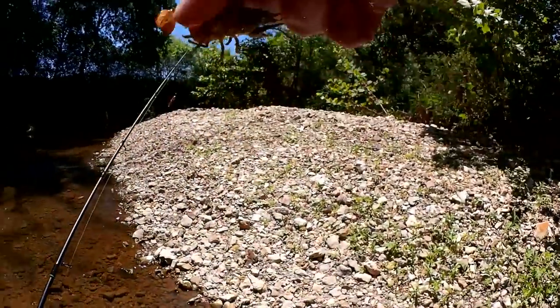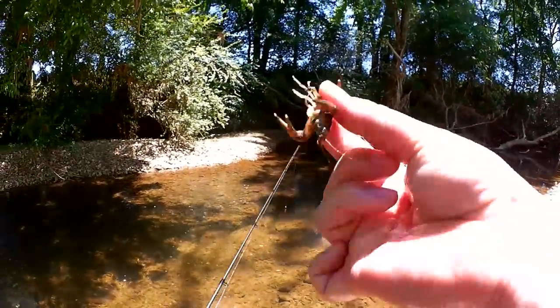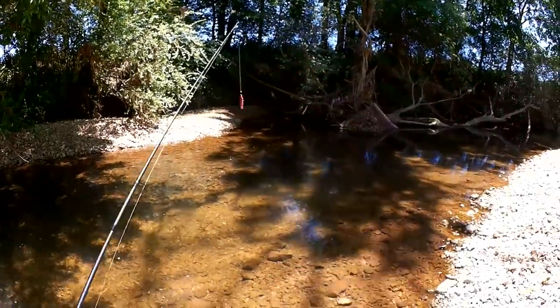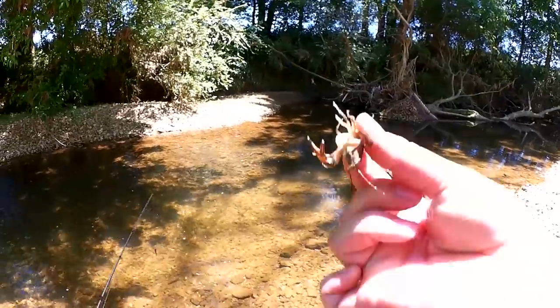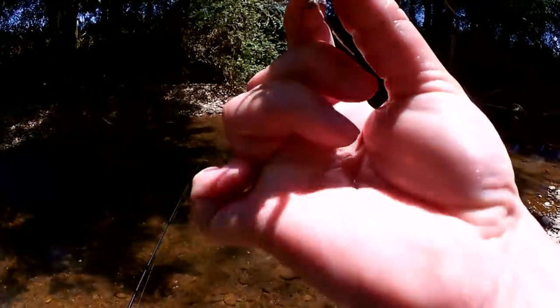Got a crayfish. I could totally use this as bait, but anything that would go for this crawfish I think would go for the Helgramite. And I haven't seen or caught any bass yet. We're just going to let him go.